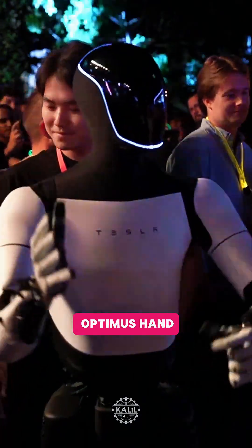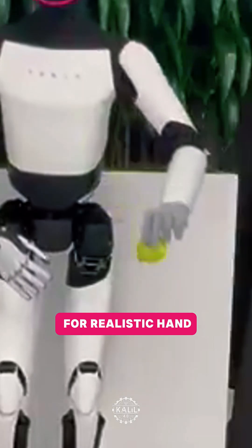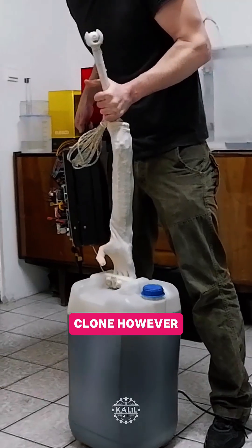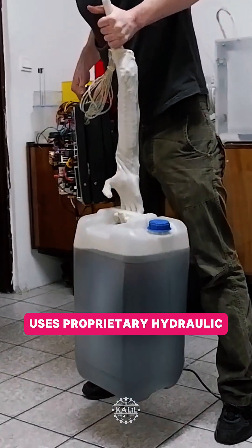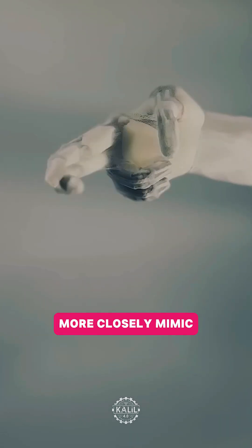The next Tesla Optimus hand features actuators within the forearm, simulating human tendons for realistic hand movements. Clone, however, uses proprietary hydraulic muscles and force valves, which the startup says more closely mimic human muscle actions.